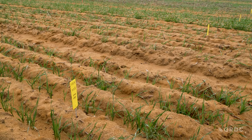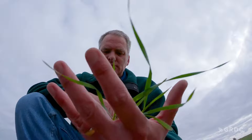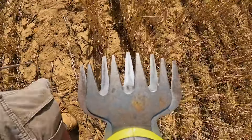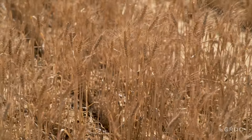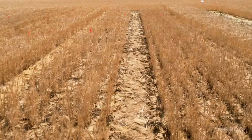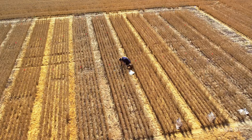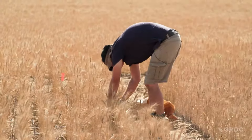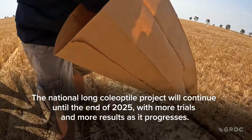All the wheat has come through reasonably well so we've still ended up with pretty good plant numbers. On average the Mace came up from being sown deep at about 80 plants per metre squared, whereas the Mace 18 came up with a density of about 100 plants per metre squared. With Mace 18 sown deep you get quite regular establishment and solid rows, whereas with the short coleoptile variety there are a lot of gaps in the rows, which affects head density, yield potential, and crop competition against weeds.